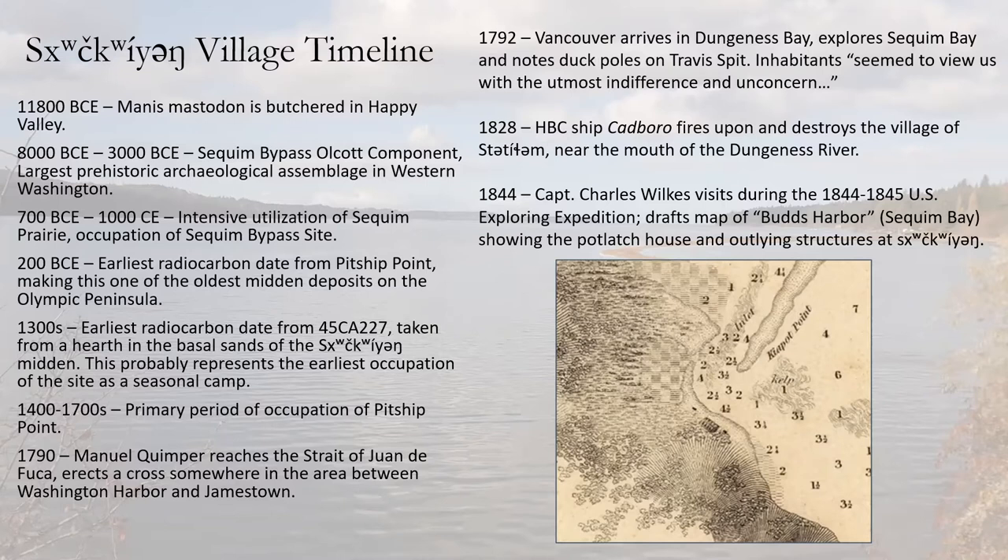The earliest radiocarbon date from site 45 CA 227 was roughly 650 years before present, likely one of the earliest occupations. Over time, as people lived, camped, and cooked along this beach, they built up the shell midden into a large berm, and the village was built on top. There's also radiocarbon dating evidence of occupation at Pitship Point — where John Wayne Marina is today — just south of Chiquing, with people likely shifting from Pitship Point after local subsidence events in that corner of Sequim Bay.